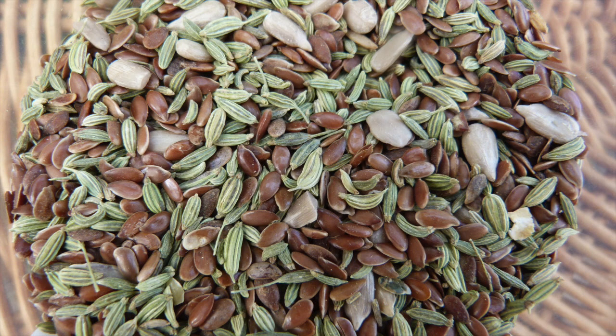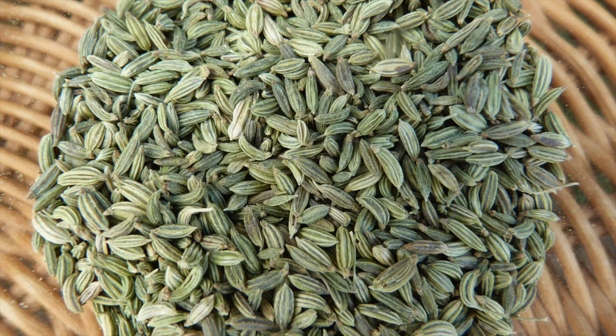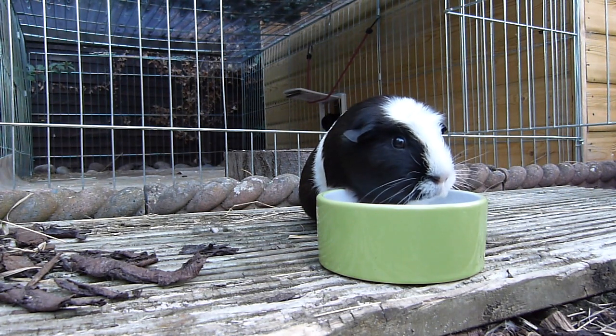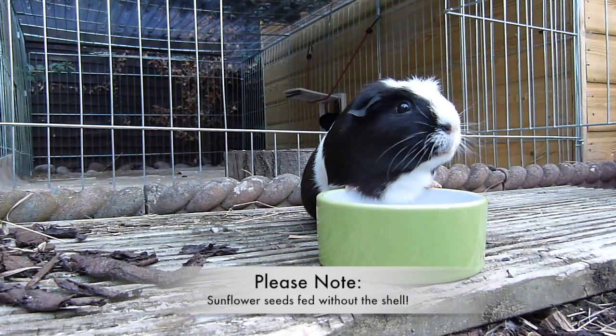I recently made a seed mixture for my guinea pigs consisting of linseed, sunflower seed, and fennel seed. I give each of my guinea pigs 1 teaspoon of this mixture each week. This mixture is a useful supplement containing valuable fats and proteins which can prevent fatty acid deficiency and improve their overall health.